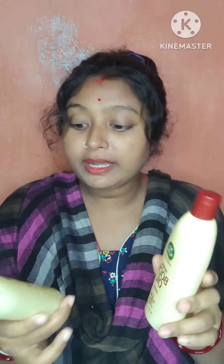This is the second box. The second box is 200 ml. We will use this 100 ml.